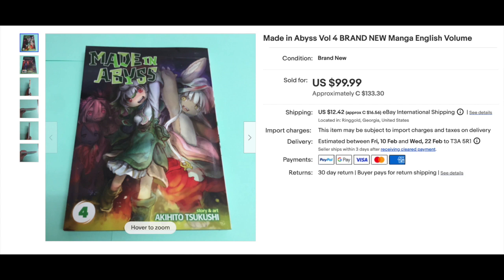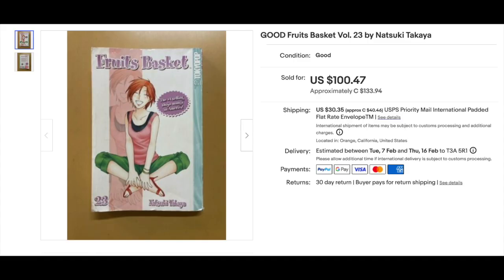Number 5 — I told you it would be here, I knew it would be here. Made in Abyss Volume 4, $99.99, Seven Seas 2018. That is not the most valuable Made in Abyss volume — there's one I know will always go for more money, and that's coming up in a couple positions. Number 4, Fruits Basket Volume 23, went for $100.47 from Tokyopop 2009. Fruits Basket is an immensely popular series, so I'm not surprised it went for $100 for a single volume, especially the later ones that are hard to find.